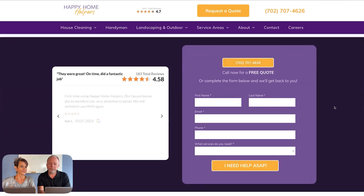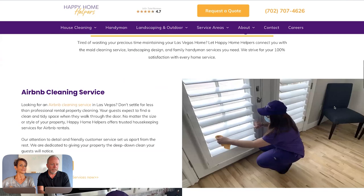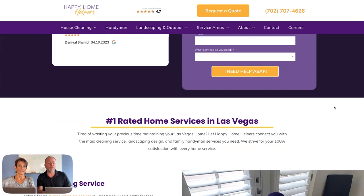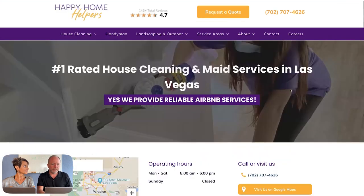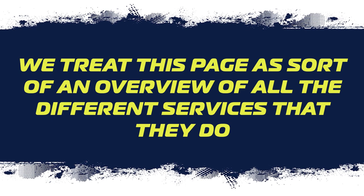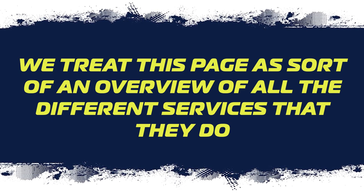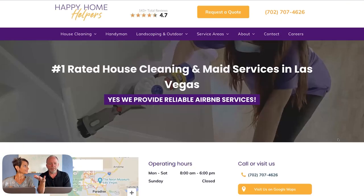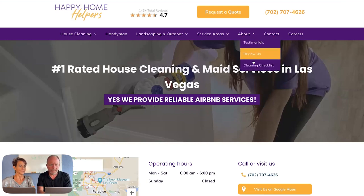There's a nice conversion element with a slightly different form approach on this page. We go through all the different services because this is a Las Vegas page — someone who searched 'house cleaning service in Las Vegas' may land here. We treat this page as an overview of all the services so that as the page gets more power, it can potentially come up for 'lawn care in Las Vegas,' 'house cleaning services in Las Vegas,' and similar terms — laying a groundwork for that umbrella of keywords.